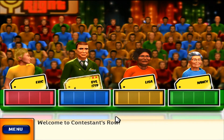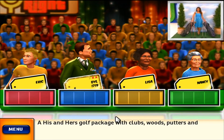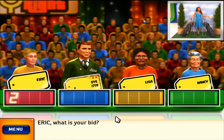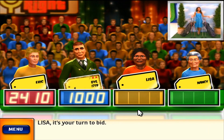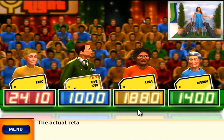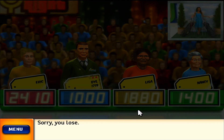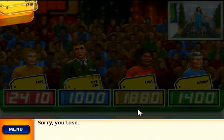Welcome to Contestants Row. Here is the item up for bids: a his and hers golf package with clubs, woods, putters, and bags to hit the fairways. Let's see who bids the closest without going over. It's your turn to bid. The actual retail price is $1,440. You lose. This is your third strike. Sorry, but it's game over.